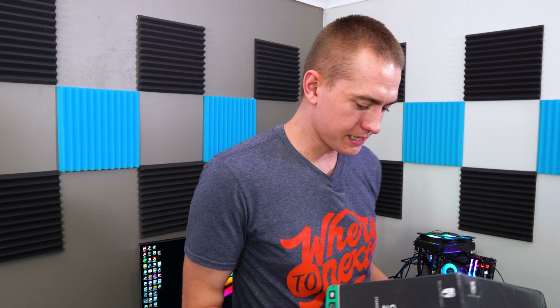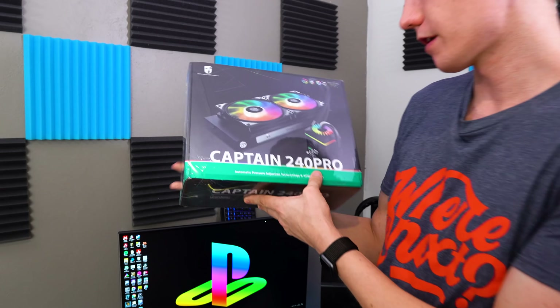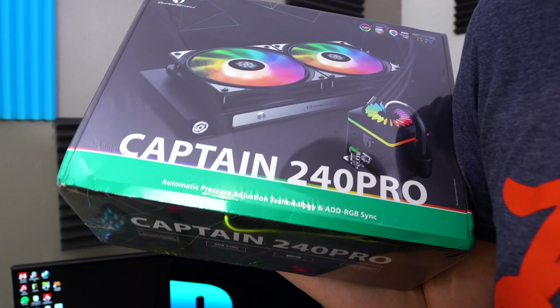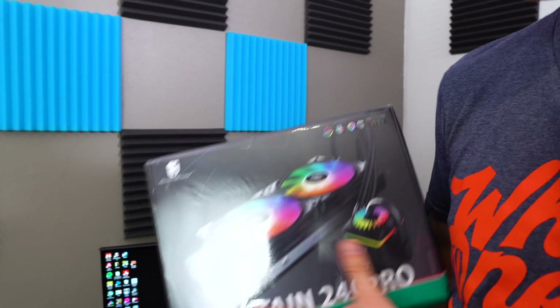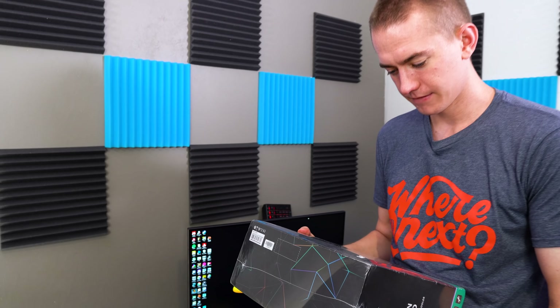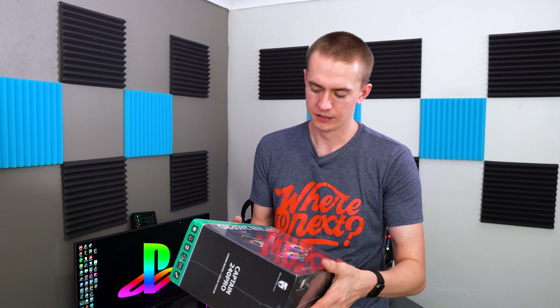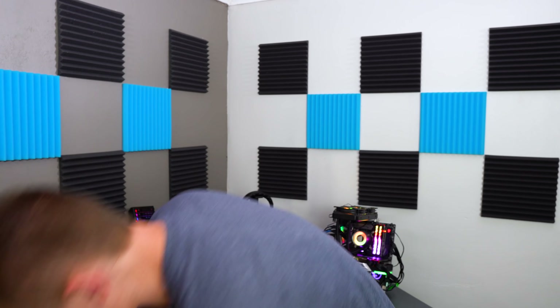DeepCool actually sent this over a while ago — it's the Captain 240 Pro. It has automatic pressure adjustment technology and RGB, and it's supposed to not leak. I think we should literally just try to break it, because I didn't even know they were sending this to us and it just showed up at our door. So if we just use it for what they say it's supposed to be used for, we could have a good time with that.